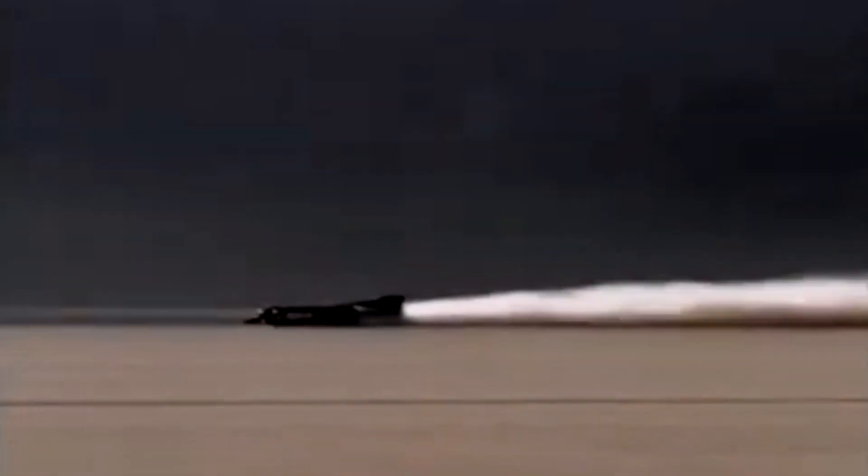In the early 1990s, a group of engineers and enthusiasts set out to accomplish the impossible — they wanted to build a car that could travel faster than the speed of sound. It was a bold and audacious dream, one that many people dismissed as sheer fantasy. But the team behind the Thrust SSC was determined to make it a reality.